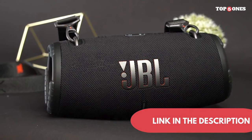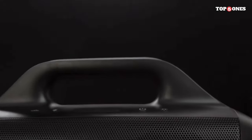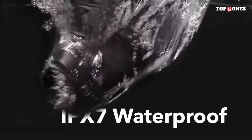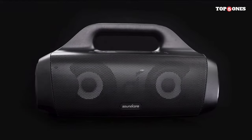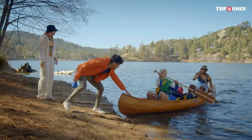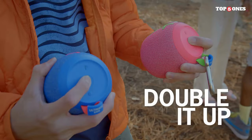Number four, the Ultimate Ears Wonderboom 3. It boasts a compact and colorful design that's both fun and functional — small enough to take with you wherever you go, and IP67 waterproof and dustproof, so you can use it worry-free in any environment. Don't let its small size fool you though: with 240mm drivers and dual passive radiators, this speaker delivers surprisingly loud and clear audio that fills the room, whether you're listening to music, podcasts, or watching movies.